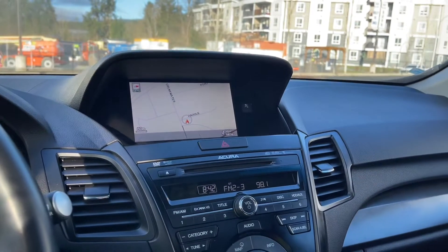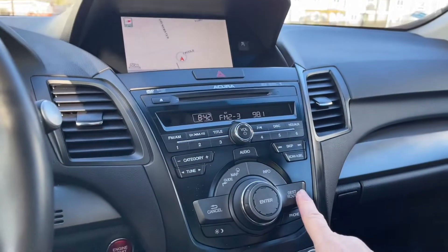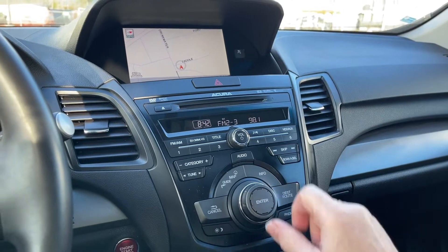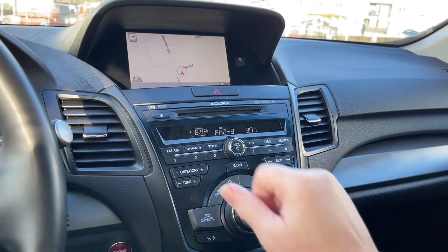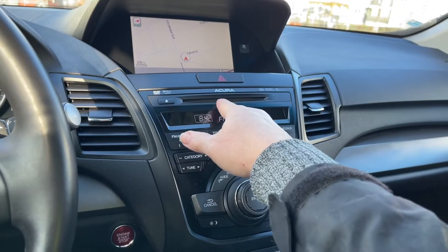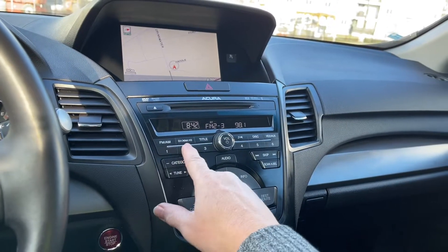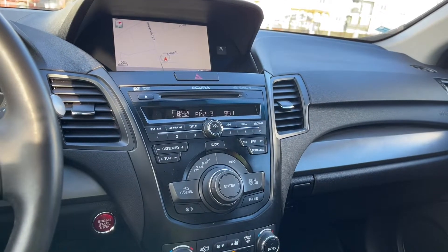We can press enter and there it is. We can also put in our destination route, cancel that, and do the map and info. You also have your hazard lights, DVD or CD player, as well as AM, FM, and satellite radio with your volume and tuner.